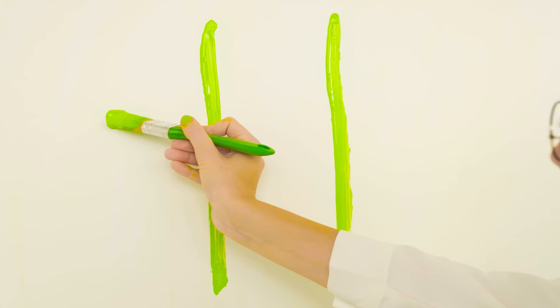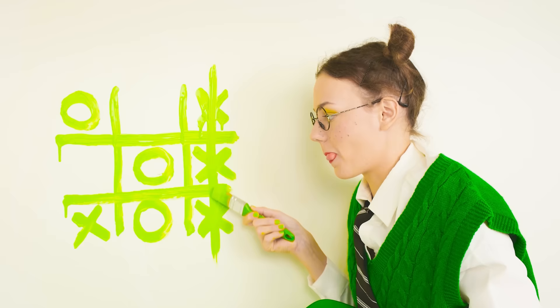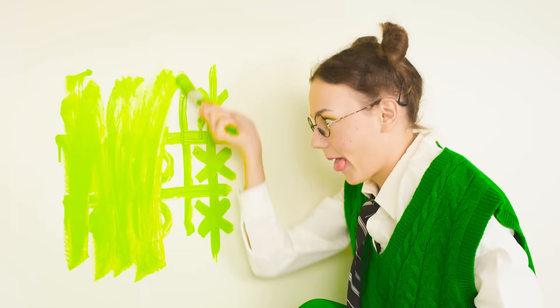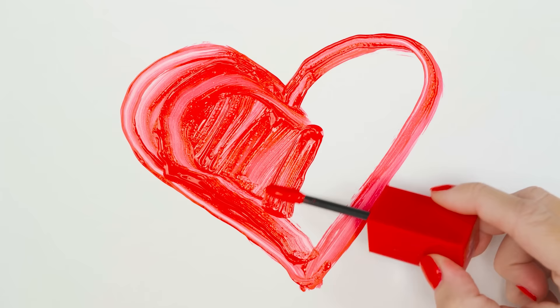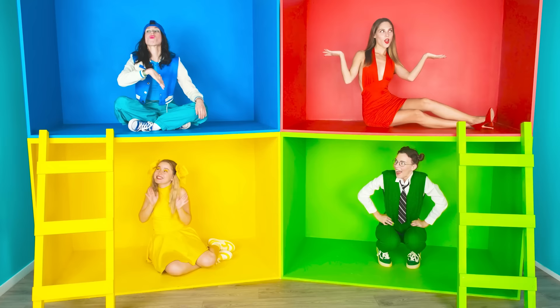Let's play tic-tac-toe. I won! And now we're playing it over. Perfect. And now I have red lipstick. With its help I will paint beautiful red hearts on the walls. Just look at how cute it turned out. I like my room so much that I've already had to kiss it endlessly with my red lips. I kiss my room to the perfect red.